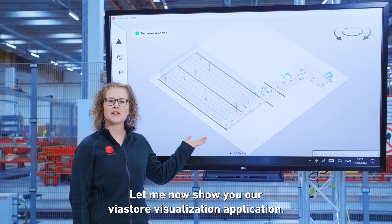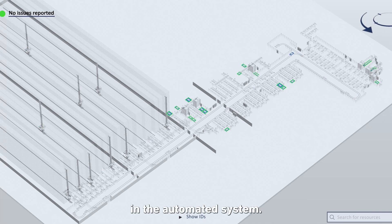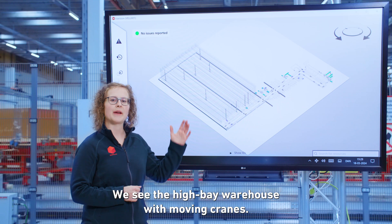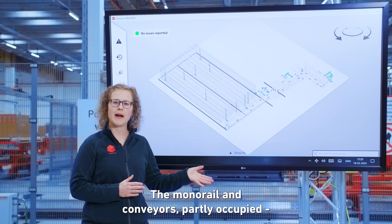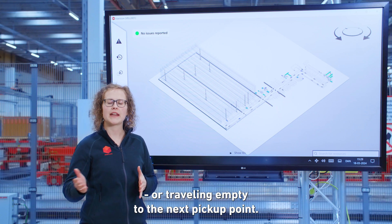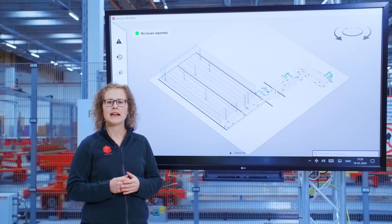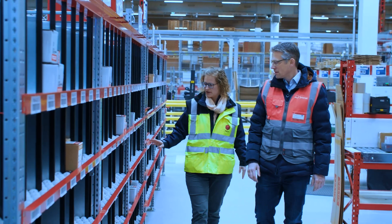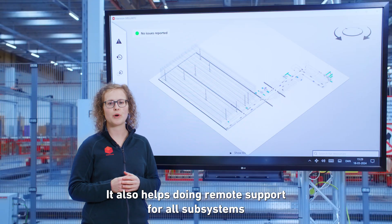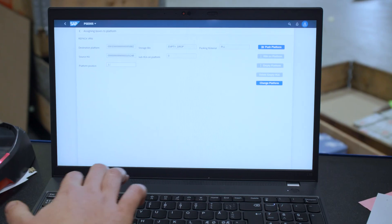Let me now show you our Viastore visualization application — a real-time visualization of physical movements in the automated system. We can see the high bay warehouse with moving cranes, the monorail and conveyors, partly occupied or traveling empty to the next pickup point. The application supports the customer in identifying system alerts quickly and tracking them for later analysis. It also enables remote support for all subsystems, with login accessible worldwide by every user.